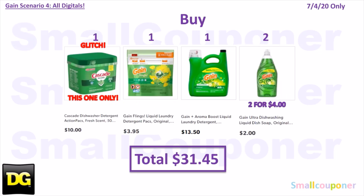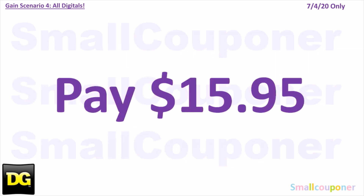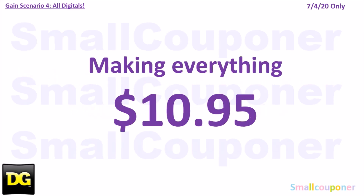Scenario 4 — you'll buy one Cascade Fresh Scent 50 count for $10, one Gain Flings for $3.95, one Gain liquid detergent 150 ounces for $13.50, and two Gain Dish Soap 21.6 ounces for $2 each ($4 total). Total comes to $31.45. Coupons: $5 off $25, $5 off $30 Gain Scented Purchase, $2 off Cascade, $1.50 off Gain Flings or detergent, $1 off Gain 150 ounces or Flings 51 count, and $1 off two Gain Dish Soap 21.6 ounces or larger. Total coupons: $15.50. You'll pay $15.95, and get a $5 off $50 coupon, making everything $10.95.